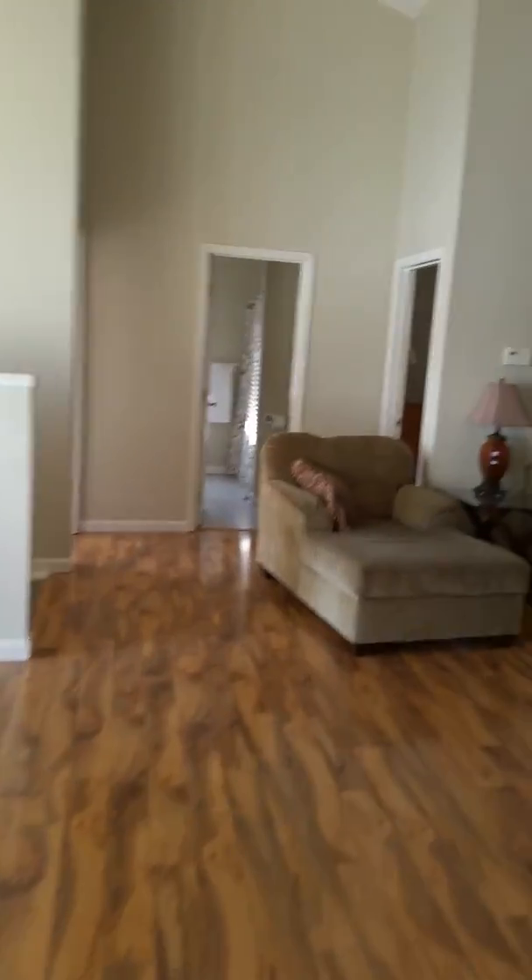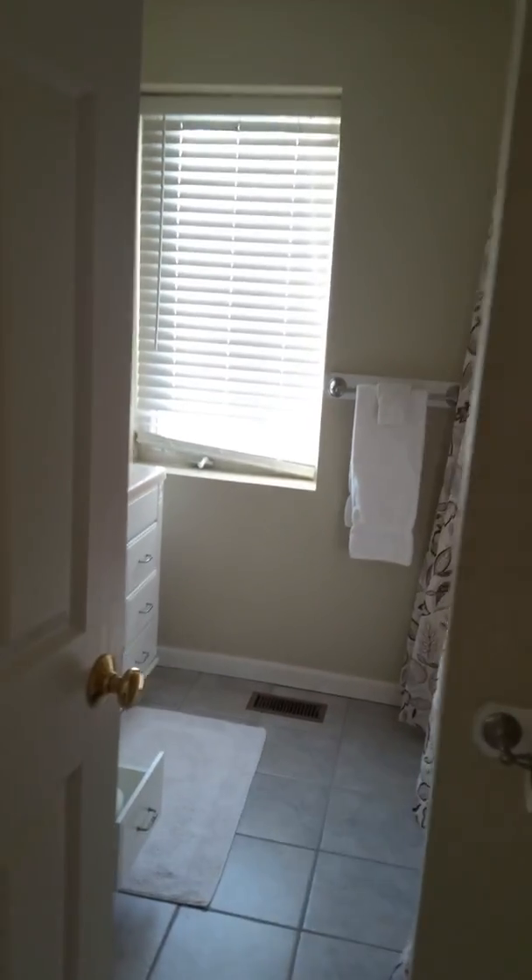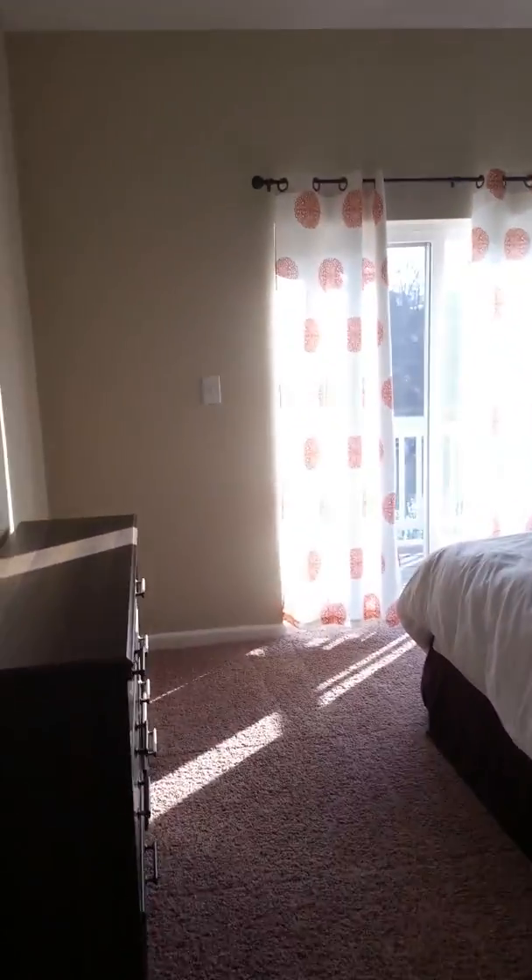I'll show you as much as I can because now people are in the bedrooms, so I can't go in their rooms. But this is one bedroom — ours is number two — then there's another full bathroom. And then here's another bedroom we're not even using.